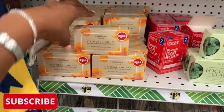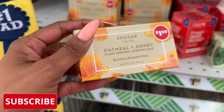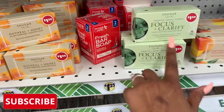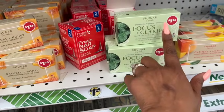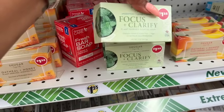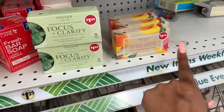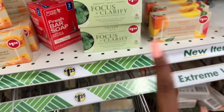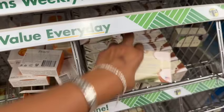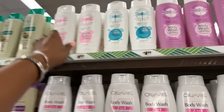These soaps I have not seen — they're by Sugar Soap Works. They have oatmeal and honey, plant-derived, sulfate and paraben free; a focus and clarity peppermint cypress cinnamon, plant-derived, allergen tested and gluten free; and oatmeal and mango, sulfate and paraben free, and vegan. All are $1.25. I've seen the lemon oatmeal and verbena and the old moon coconut, but these three I have not seen.